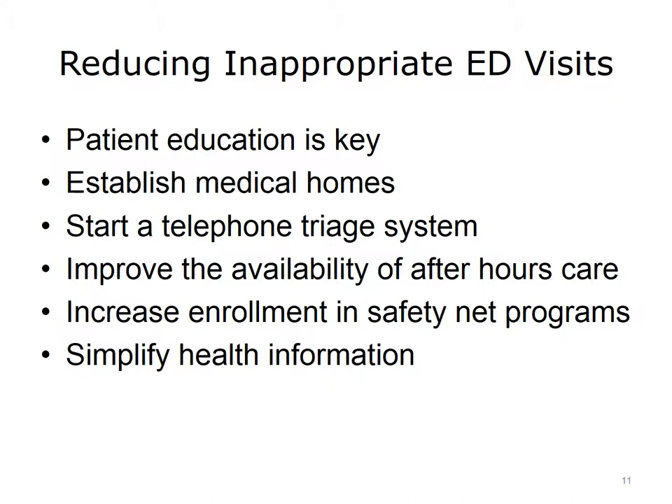Inappropriate ED visits could also be reduced by increasing enrollment in safety net programs. Health information is often complex, and patients sometimes find it difficult to care for themselves. But if health information were simplified, patients may be able to better care for themselves and avoid going to the emergency department in the first place.